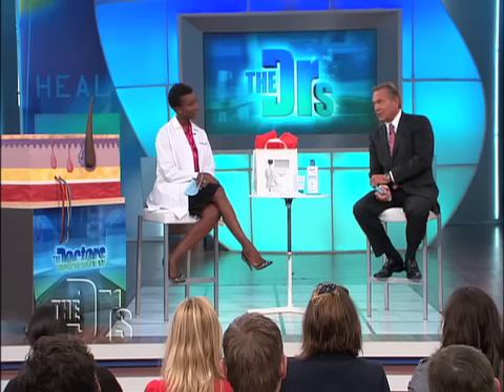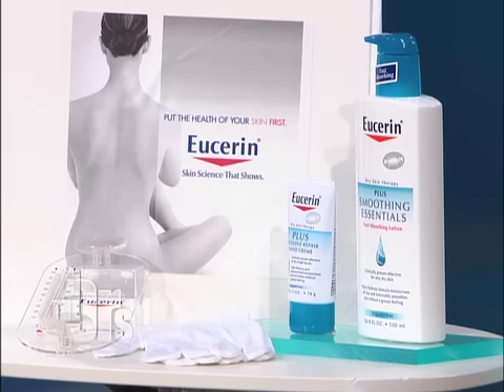I like to encourage patients and the audience to do something similar by taking the Eucerin Skin First Pledge. For our viewers out there, we want you to log on to thedoctorstv.com if you are willing to take this pledge. And Dr. Ingleton, you have something special for the people here in the audience. Yes, we do — you're getting this Eucerin Skin Health Kit so that you guys can get on the road to putting your skin health first every day.